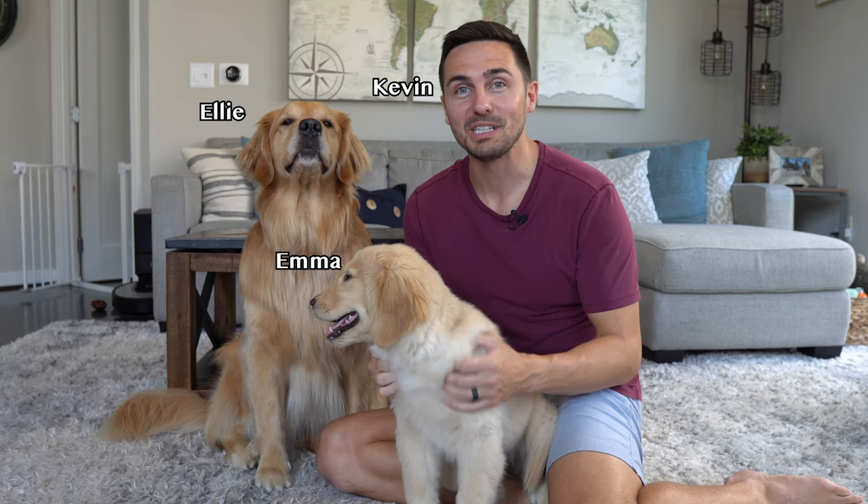Hi, I'm Kevin. This is Ellie, a six-year-old Golden Retriever, and this is Emma, a 14-week-old Golden Retriever. Together, we have over 6 million followers on our social media, primarily from fun-loving videos and training tips.